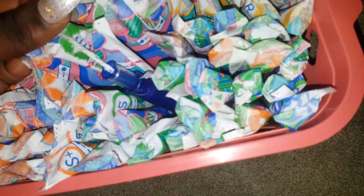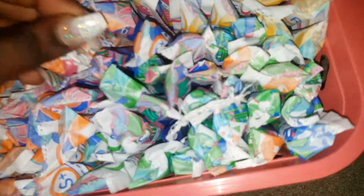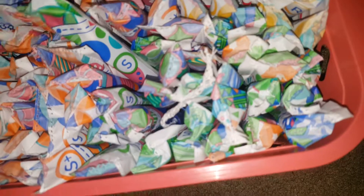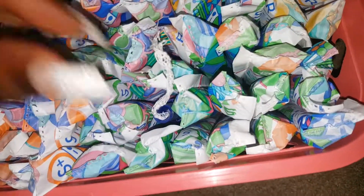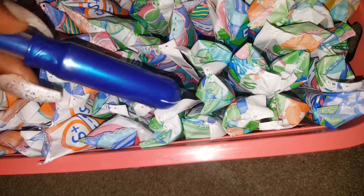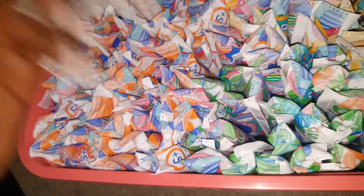Moving over here I have my supers. I want to say this is the new packaging — I've also got the old packaging for these supers. These are the Tampax Compact Pearl Super. Here's the new packaging and here's the old packaging. These are ever so slightly smaller than the super plus ones.